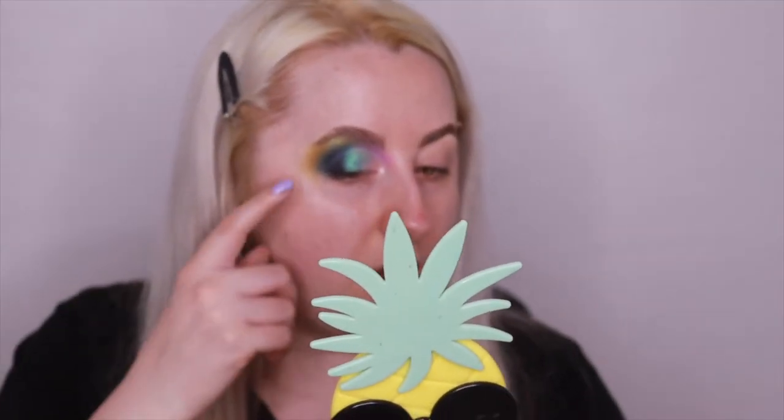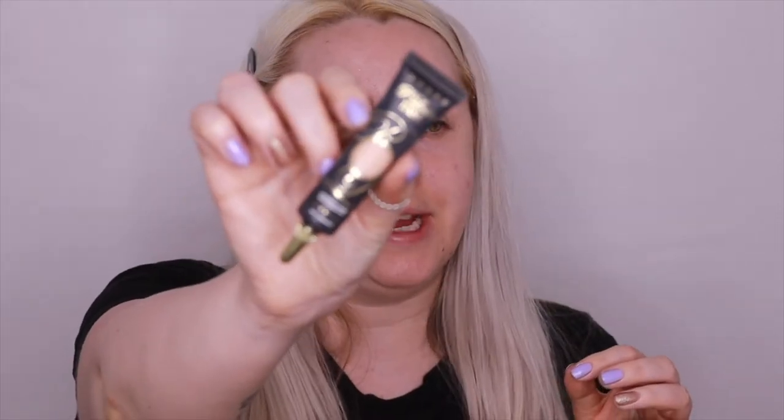I've just gone off camera, done my brows, and put on my base as an eye base. Because I wasn't 100% sure what I was going to do, I thought I'd just have a little play around and create a look. I'm starting off with the P Louise base shade 2, using a cheap fluffy brush from eBay to pat in the base and make sure there's no excess.